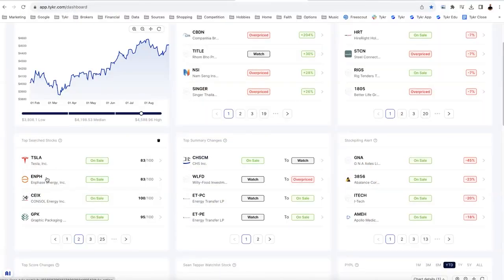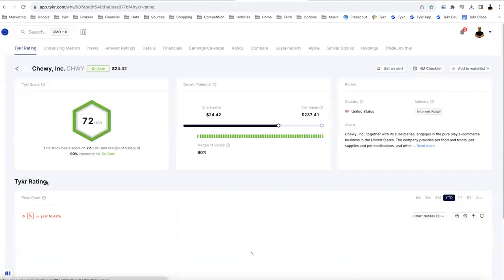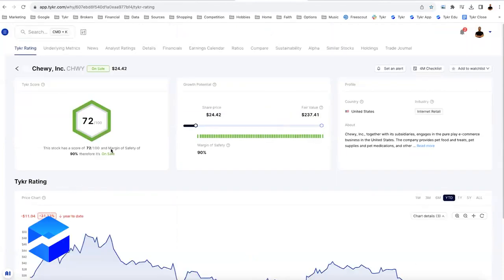Some of those other stocks are like Enphase, Console Energy, and Graphic Packaging. Anyway, let's jump to that first tab — I'm going to click on Chewy. When I did that, I was quite impressed with the financials. On the sale stock score: 72 out of 100, which is outstanding, and a margin of safety of 90%. The share price is around $24, and the fair value says this stock could go to $237 in the next 10 years.